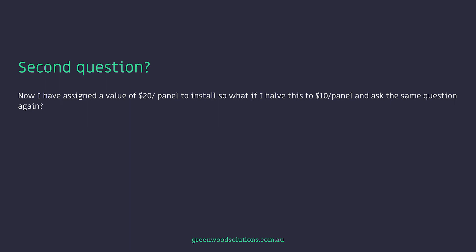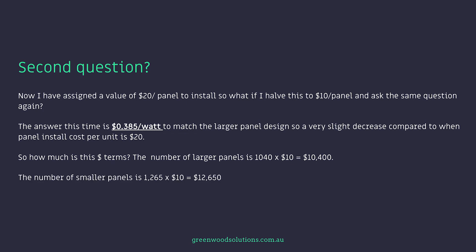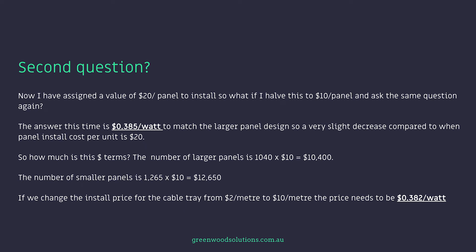I've assigned a value of $20 per panel to install. So what if I halve this to $10 a panel and ask the same question again? The answer this time is $0.385 a watt to match the larger panel design — a very slight decrease compared to when the panel install cost per unit is $20. In dollar terms: the larger panels, 1,040 panels at $10 each equals $10,400; the smaller panels, 1,265 panels at $10 each equals $12,650 — a fair difference. If we change the install price for the cable tray from $2 a meter to $10 a meter, the price needs to be $0.382 a watt.